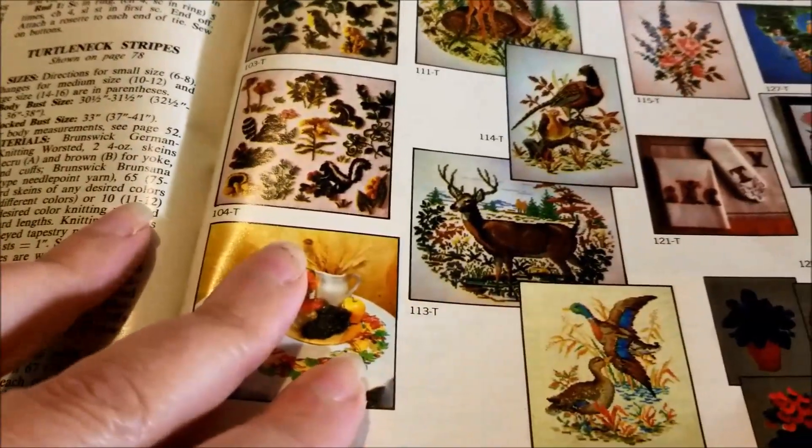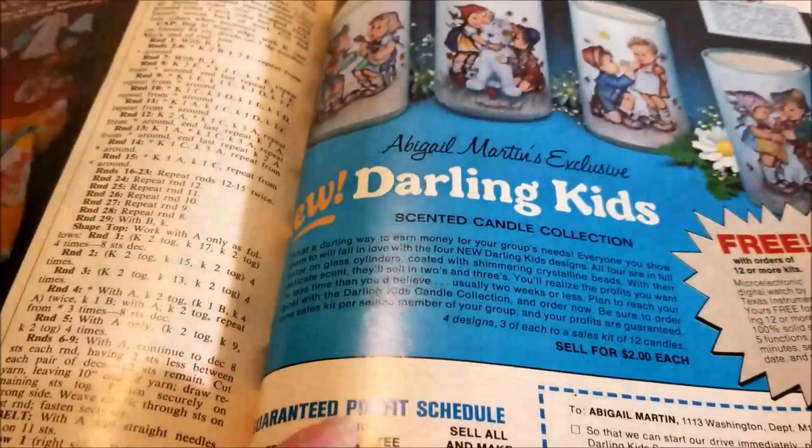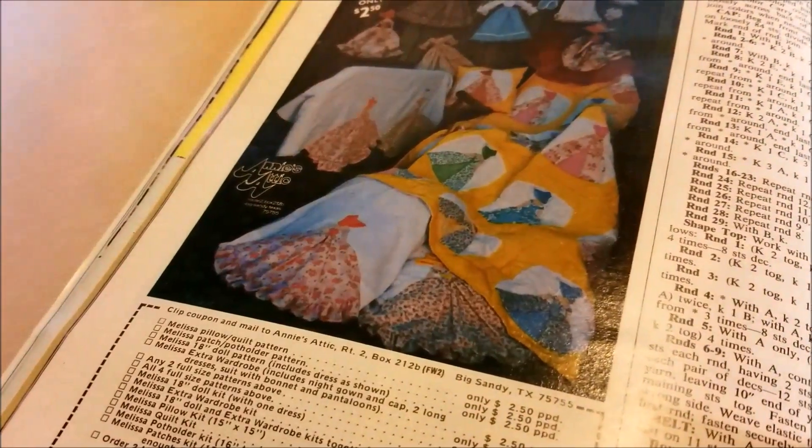These are transfer patterns: plants, wildlife, scented Hummel, kid candles. Some really pretty quilt patterns to send away for.